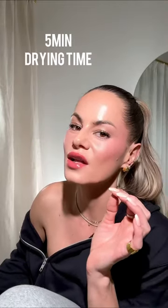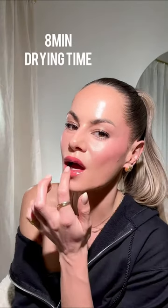Next step: don't let your lids touch each other. That was like two minutes and it's still sticky. It's pretty though — the shade is gorgeous. But it's still sticky, I have to wait a little longer.